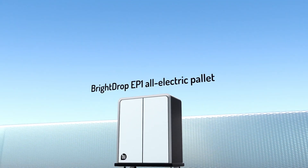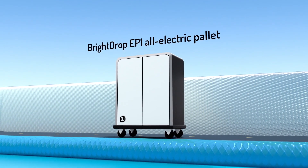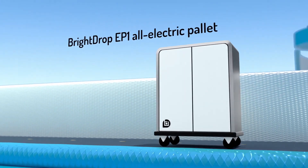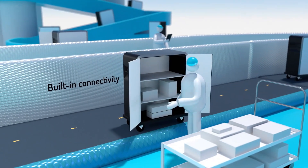This is no ordinary delivery system, and this is no ordinary shipping pallet. It's the BrightDrop EP1E pallet, and it's part of an electrified and connected delivery ecosystem.